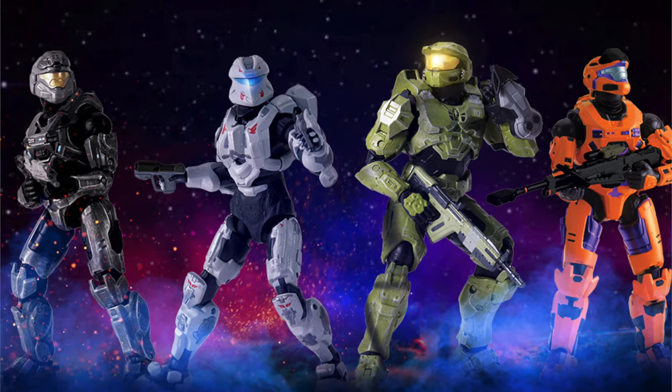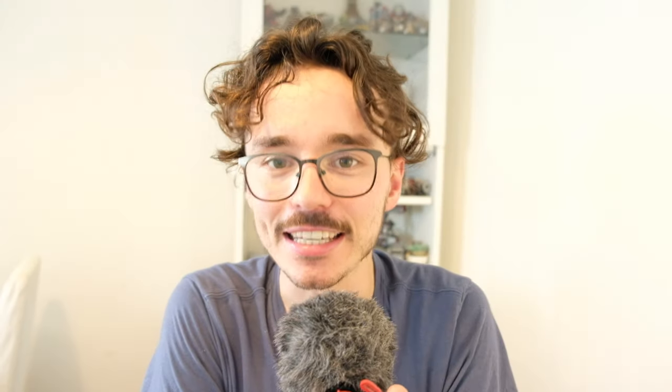And then you've got the Jazware Spartan Collection — six-inch figures, highly detailed, more detailed than World of Halo, but a little more expensive with more accessories, interchangeable hands, all that business. They look phenomenal. But we're focusing on the World of Halo today. I've done loads of news videos on this series so far.